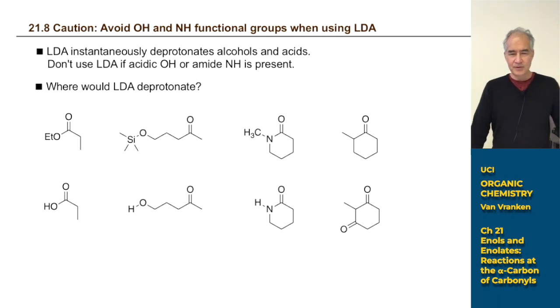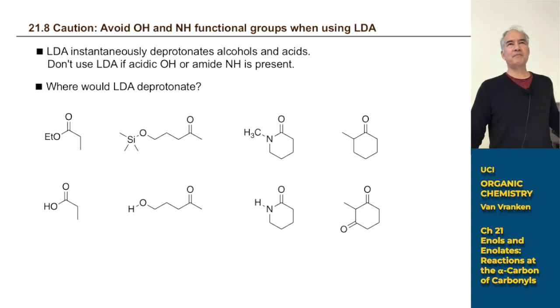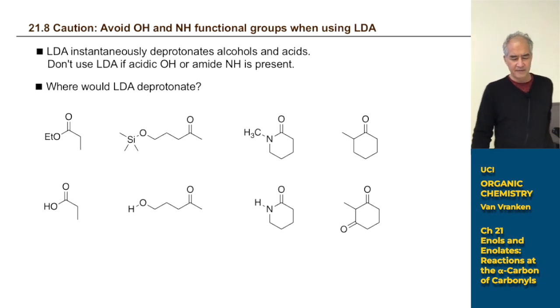Before you get excited about LDA, you have to be really careful — it is so powerful that it will react with water molecules in the air. We remove air from our LDA reactions and replace it with dry nitrogen gas. You can't have acidic H's in your solution when you use LDA. You have to focus on what the acidic protons are in any molecule.